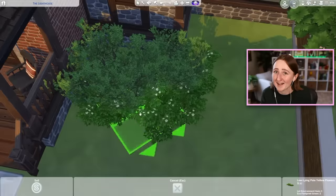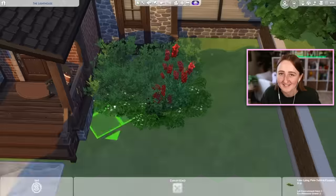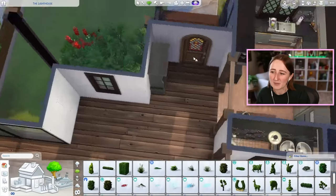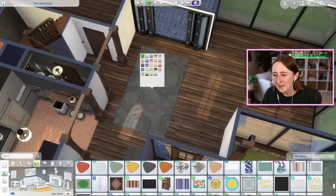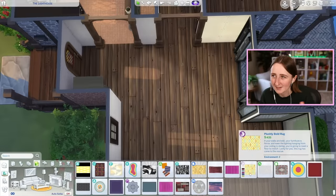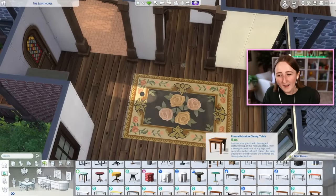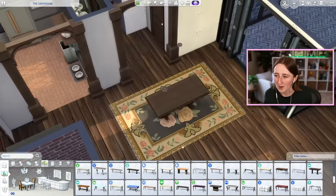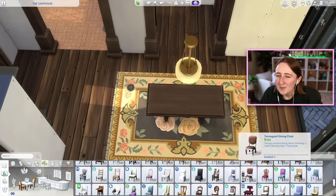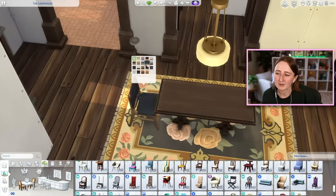We are finally moving inside to actually start furnishing the house — it only took us two-thirds of the way through the video to get to this point. Starting with this combination living-dining room area, which is sort of one big open room. I like to pretend that maybe originally it was more closed off, but since we renovated and put the addition on, now it's all one big room instead. We've got a little dining table right when you first walk in by these big open glass doors, and I used this cool floral rug that came in Growing Together.